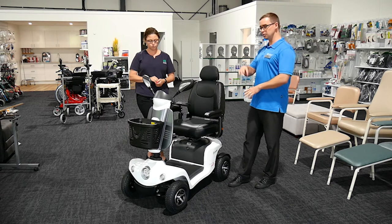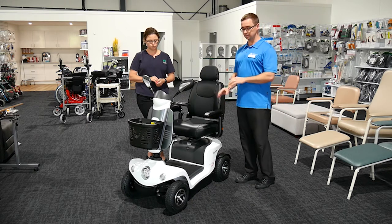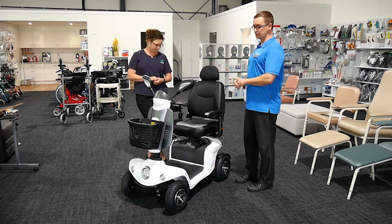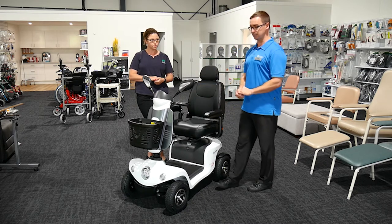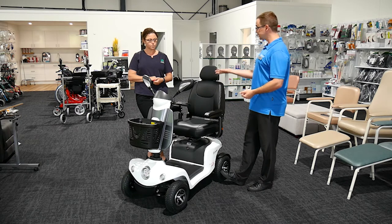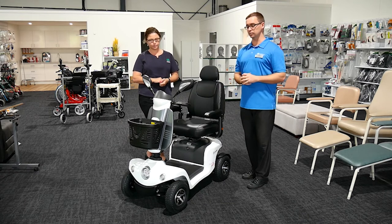Some things we consider really important — and just focusing on a short video today — is the safe weight limit. All different models have different ranges for the safe weight of the person sitting on the vehicle, but also including additional things they may be carrying. The total safe weight of this model is 135 kg.